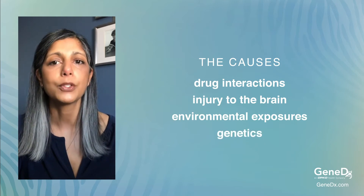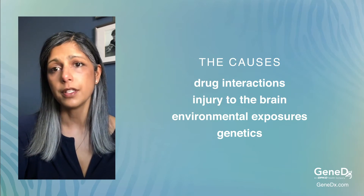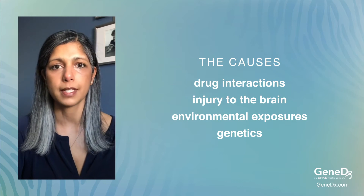A movement disorder specialist can be helpful in diagnosing ataxia, identifying the exact cause, and determining appropriate treatment options.